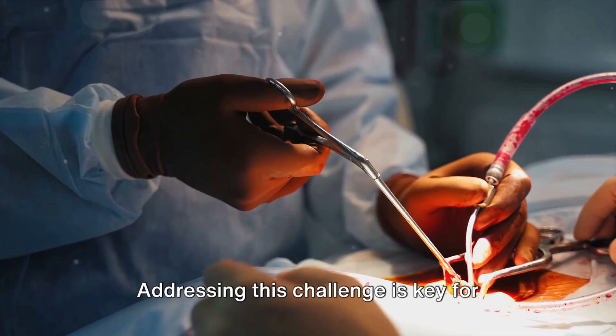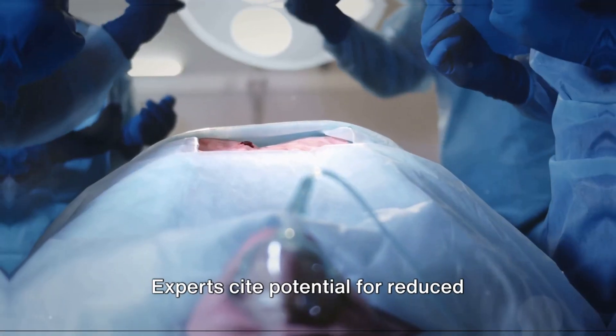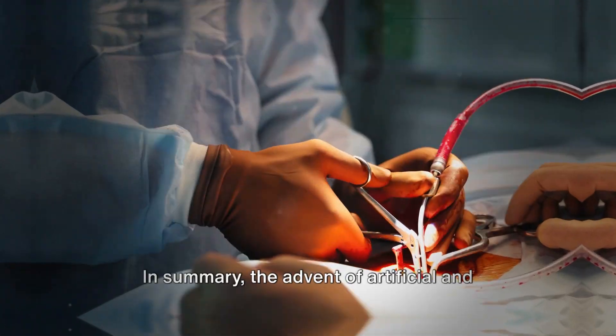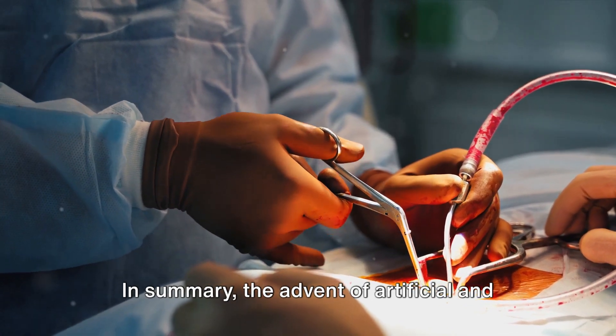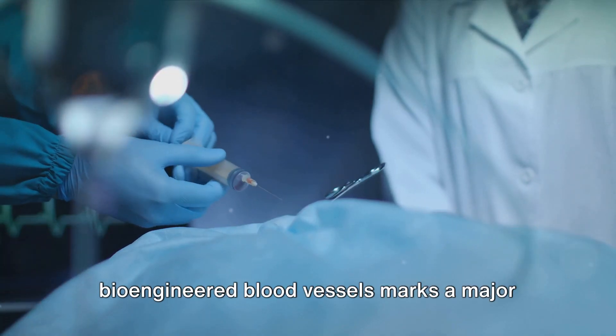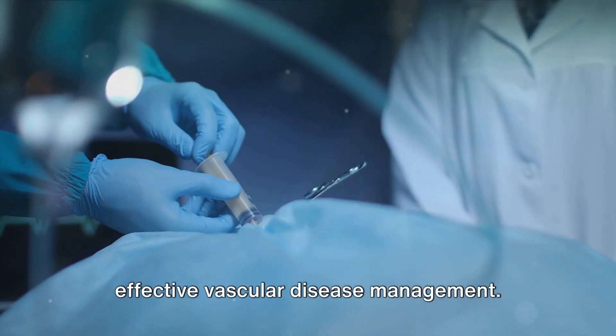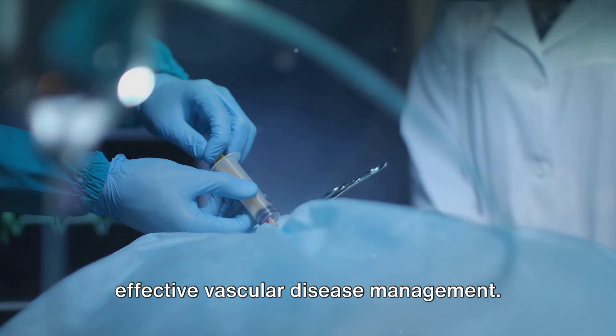These technologies provide significant benefits, but their cost creates accessibility issues. Addressing this challenge is key for patient affordability. Experts cite potential for reduced surgical risks and better patient outcomes. In summary, the advent of artificial and bioengineered blood vessels marks a major milestone in vascular medicine, promising a future of efficient, effective vascular disease management.